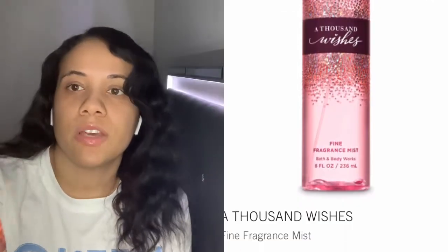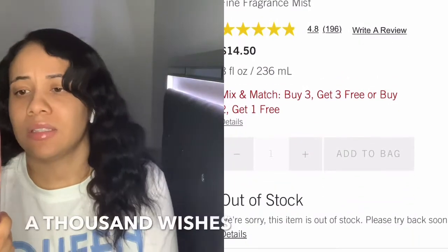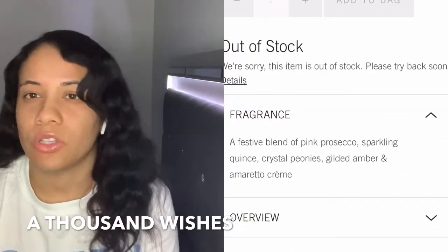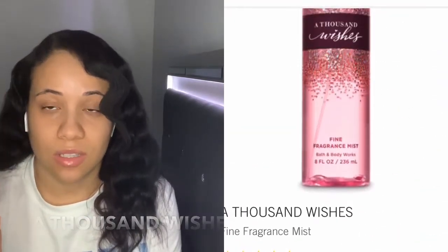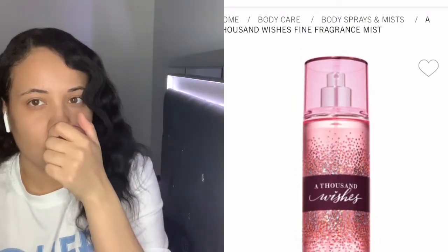First up is one of my favorites — this is Thousand Wishes. I've probably gotten this about three times already since I've been shopping at Bath and Body Works. My sister actually turned me on to this scent. I already sprayed the caps before I started. I just love this scent — I feel like you can use it in winter, summer, spring, or fall. It's an all-around fragrance, not a girly scent — more of a feminine, classy type.